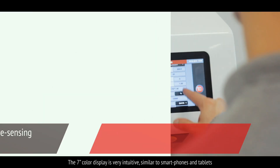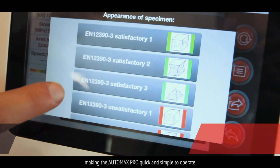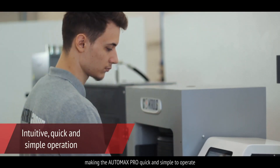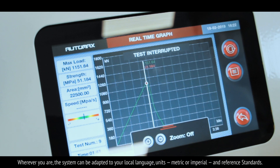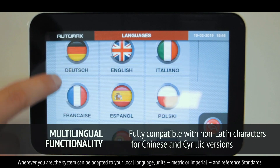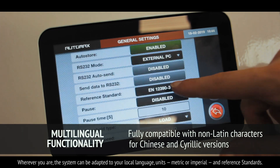The 7-inch colour display is very intuitive, similar to smartphones and tablets, making the Automax Pro quick and simple to operate. Wherever you are, the system can be adapted to your local language, units — metric or imperial — and reference standards.